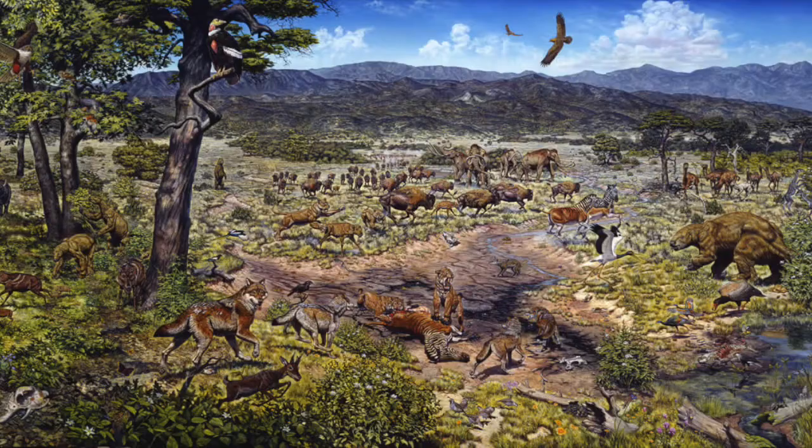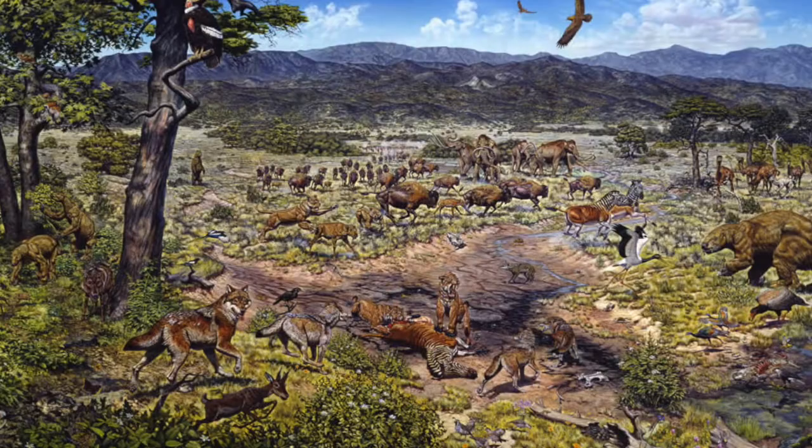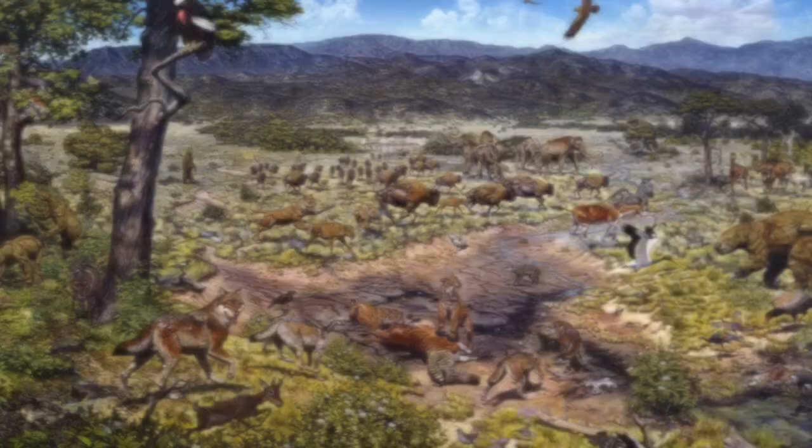This mural depicts what scientists believe the Los Angeles area would have looked like 25,000 years ago. The information that scientists learn from studying microfossils and other remains found at the Tar Pits gives some information about what a food web 10,000 years ago might have looked like. But what's a food web?